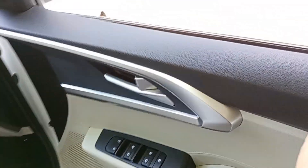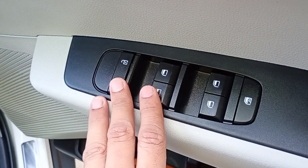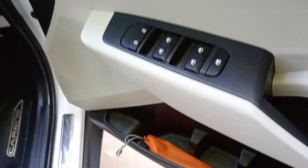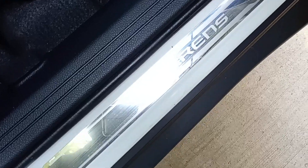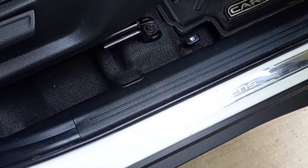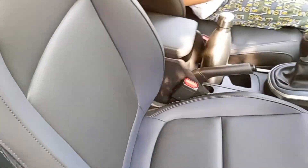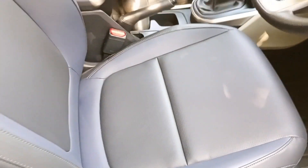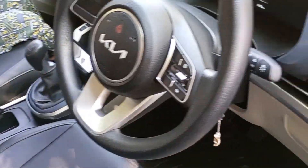Here is the lock/unlock button, power windows, and lock switches. Here is a bottle holder. Here is the Carens badge — a chrome plate is given at the door entrance. This is the fuel outlet opener. These are the leather seats; these seats have been upgraded. Before this there were basic fabric seats, but they were improved.